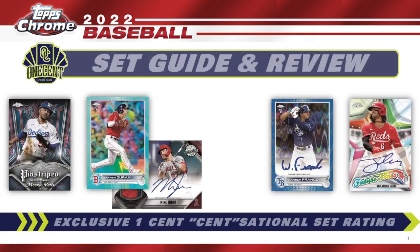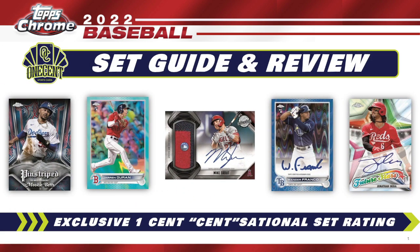Topps Chrome is coming out a little bit later than it normally does in the card collecting season, but we finally get the drop this Friday. What we do in these set guides and reviews is try and find out how good 2022 Topps Chrome really is. We do that by using the exclusive One Cent Sensational Set Rating, which is the most in-depth rating system you're going to find anywhere on the internet.